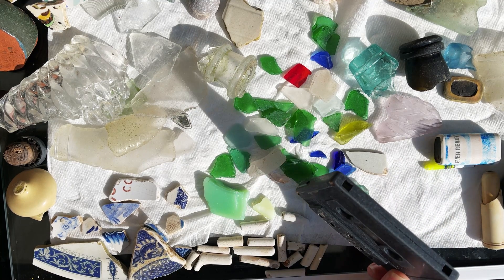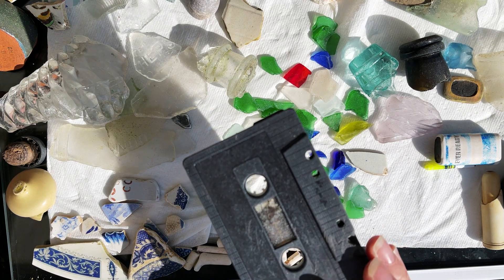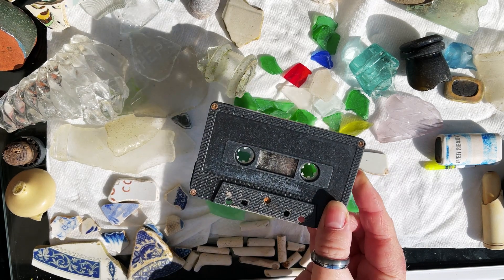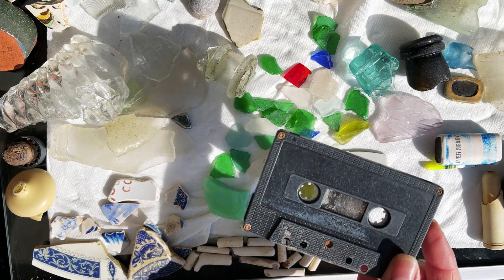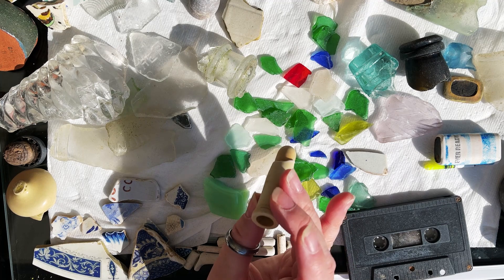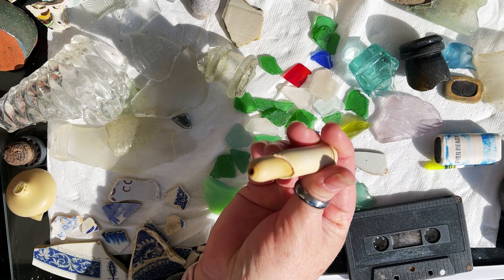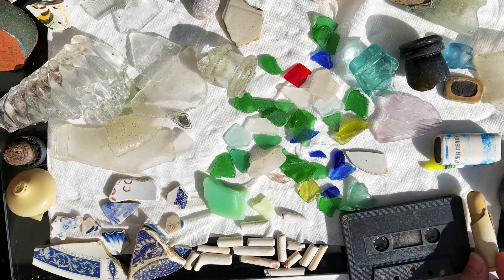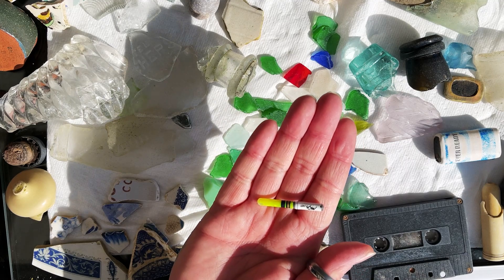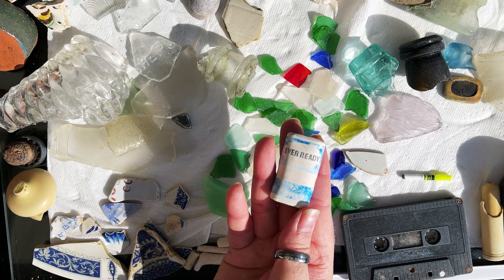So we found a cassette — for those of you born after the noughties, you probably don't even know what a cassette is. This is what we used to listen to music from. This is quite gross but I did find what appears to be an old Vicks nasal inhaler. We also found a bit of a fishing float, and an old Ever Ready battery.